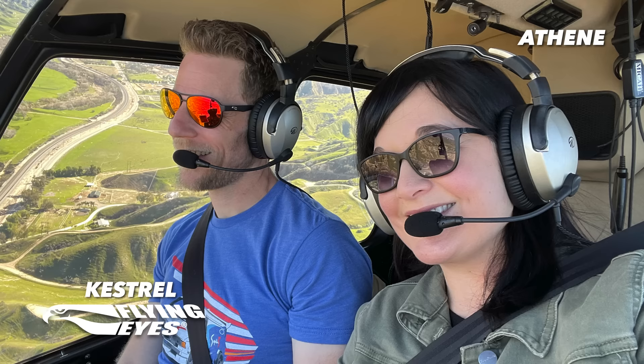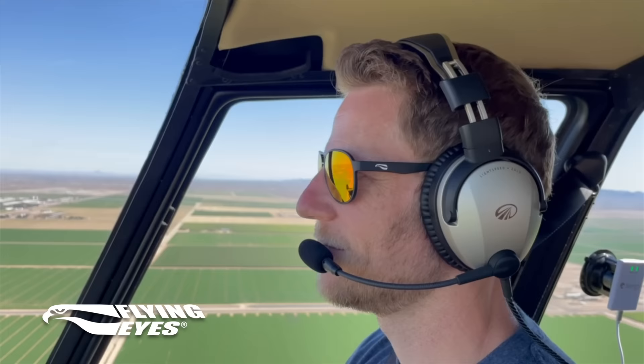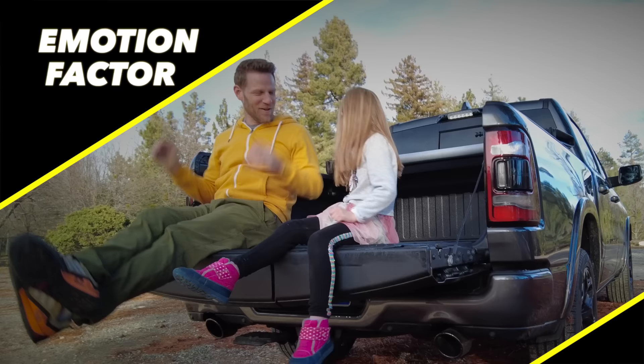Moving on to Emotion Factor. First, a brief thanks to today's sponsor, Flying Eyes Sunglasses. They're made out of a material called Rosilamide, which makes them very flexible, lightweight, and durable — excellent in the helicopter environment where the temples need to fit underneath a headset. If you'd appreciate aviation-grade eyewear, click the link in the description and use promo code MICA to save 10%.